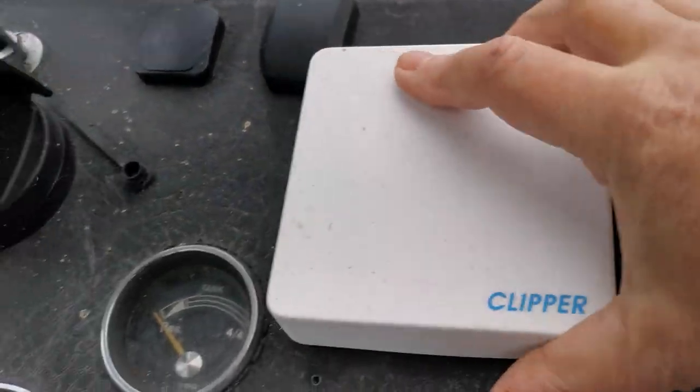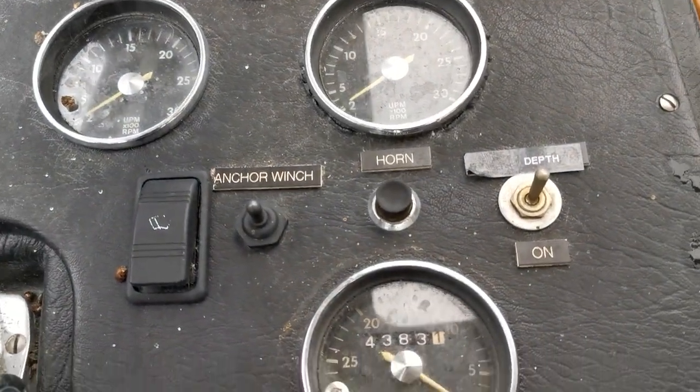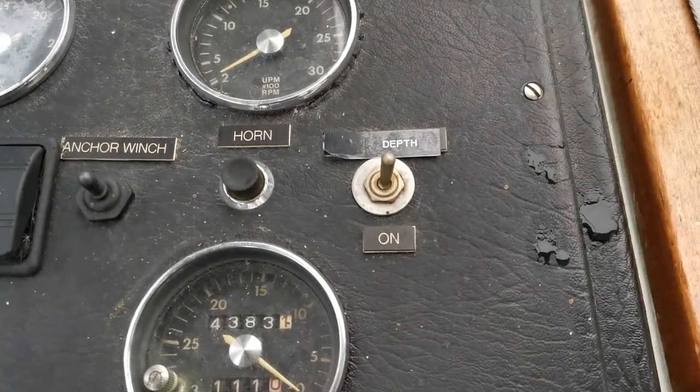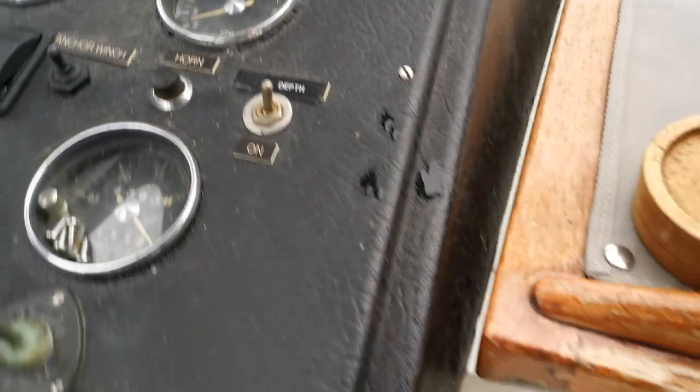Let's have a look — depth sounder, so basic instrumentation up here on the helm, but everything you need: both rev counters, one for each engine of course, a speed log, and a fuel tank gauge.